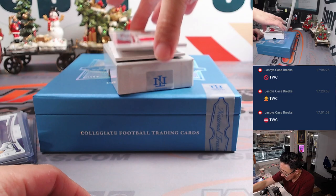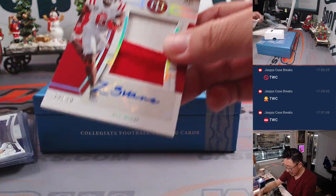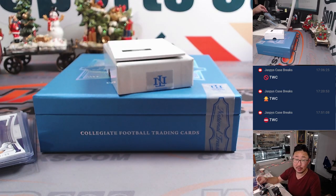And we got Zach Evans from Ole Miss, 39 out of 39 — two-color patch and autograph. Kurt with the number nine.